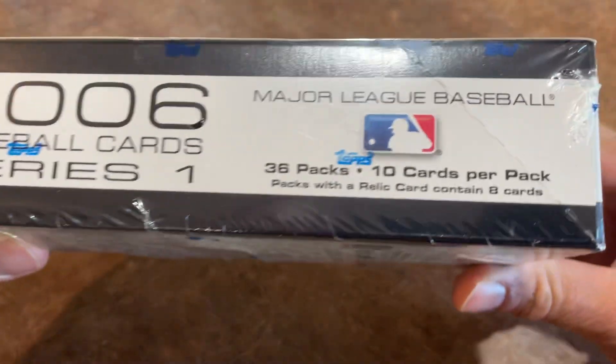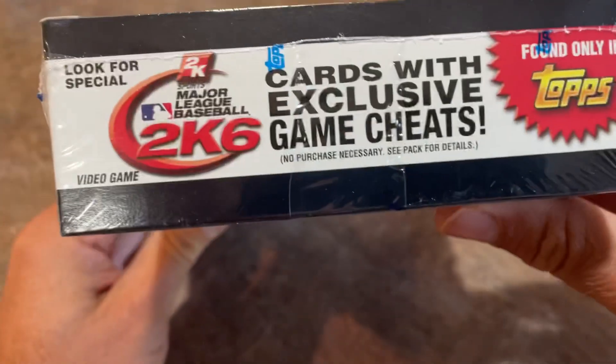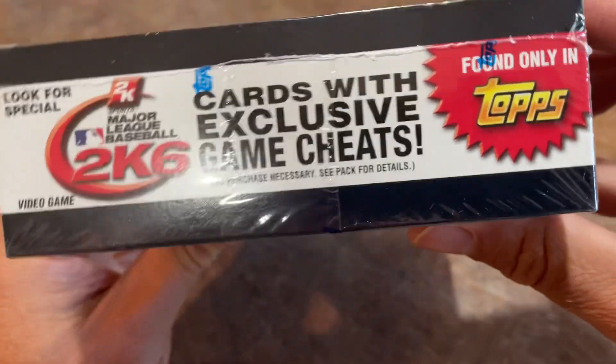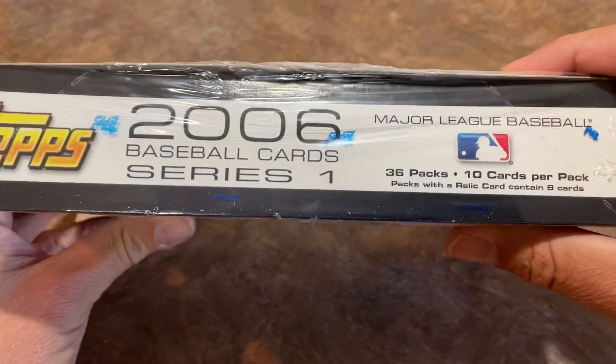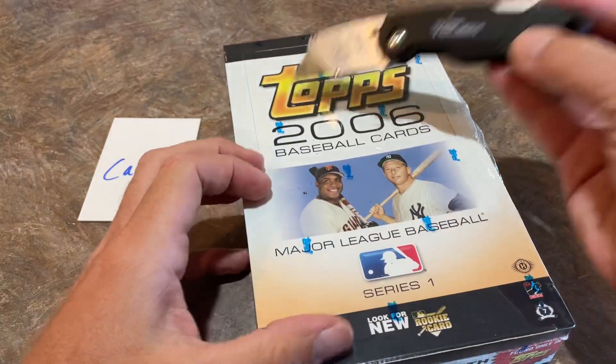So let's take a look. There's 36 packs, 10 cards per pack. I don't think there's any guarantee of an autograph or anything like that in here, so I don't know if we'll find a hit, but we shall see. Let's get right into this and get started.